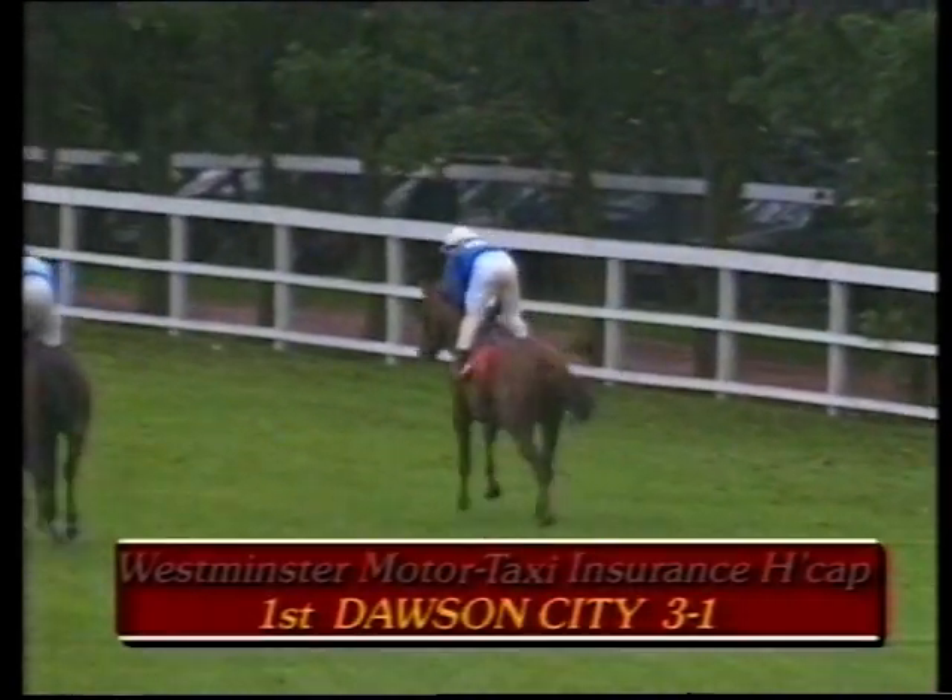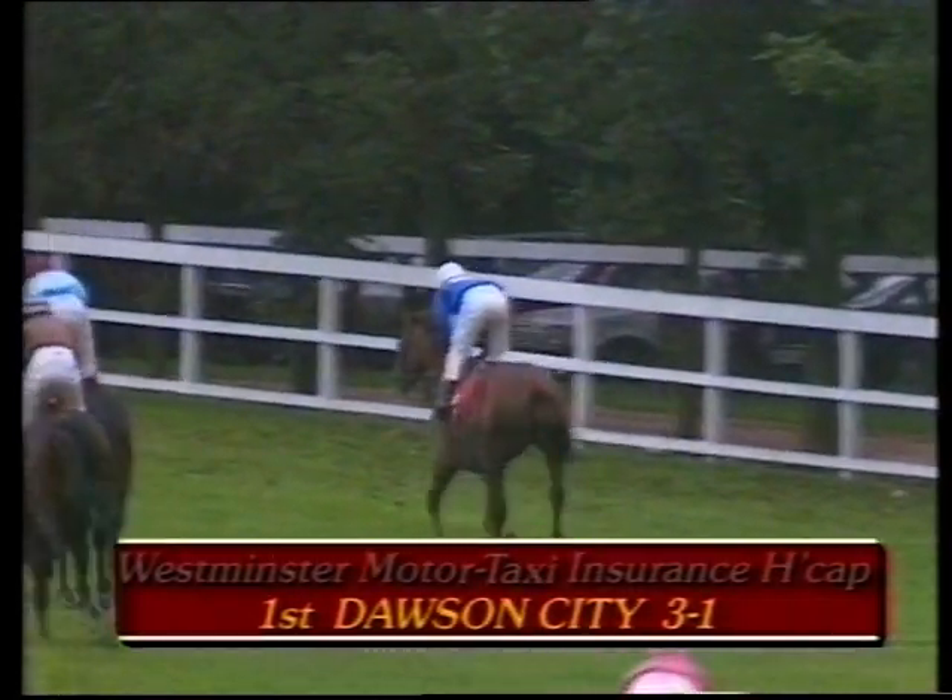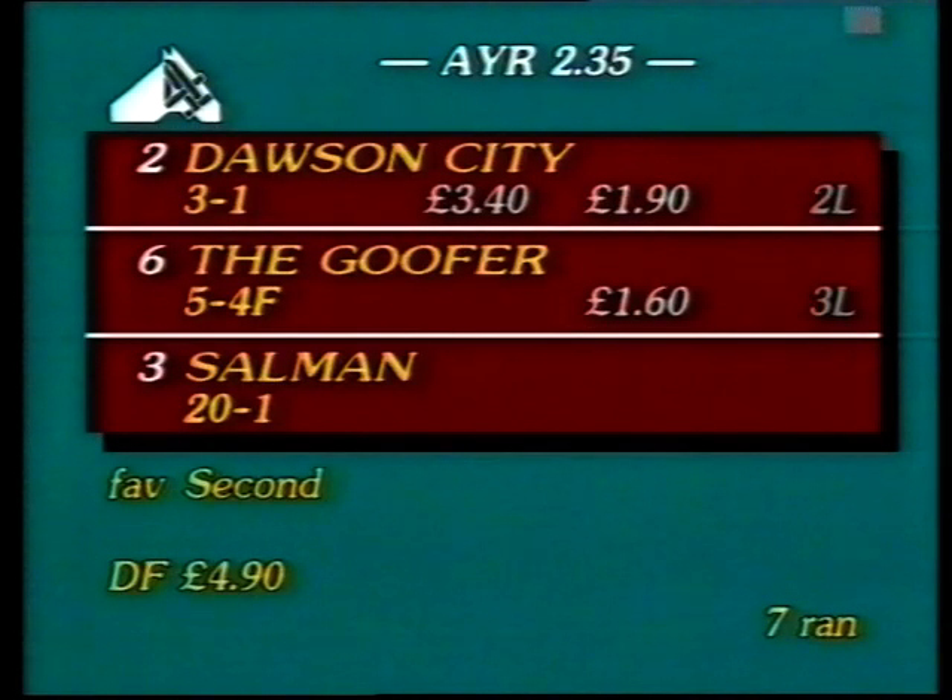The result of this Westminster Motor Taxi Insurance Handicap: a win for number two, Dawson City, in the colors of Mr. G. Shuler, trained at Moulton by Peter Easterby and ridden by Kevin Darley — the 3 to 1 winner. Second was number six, the Goofa, ridden by Lindsay Charnett, returned 3 to 1, the 5 to 4 favorite. Third was number three, Salman, at 20 to 1. The return: win 3.40, places 1.90 and 1.60. The dual forecast paid four pounds ninety pence and seven rounds.